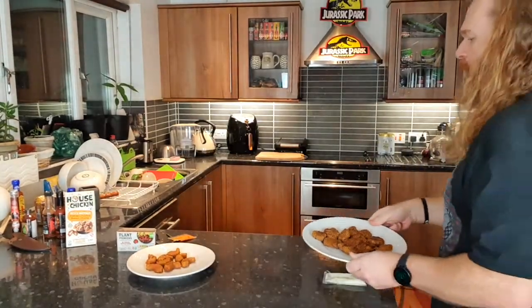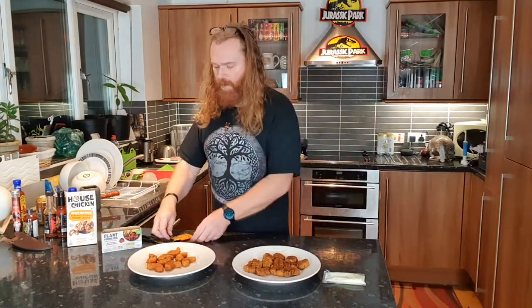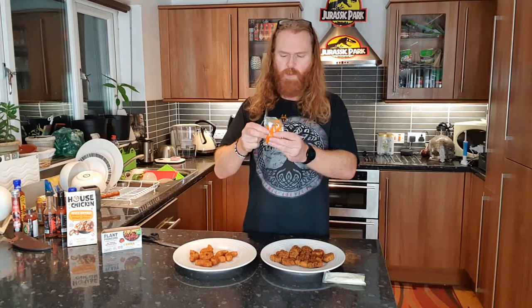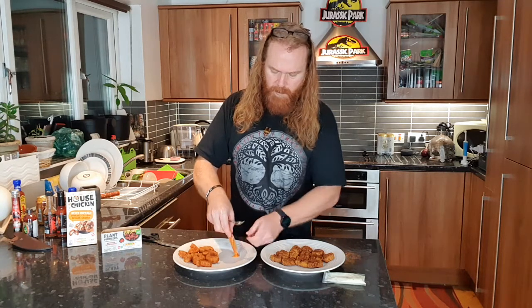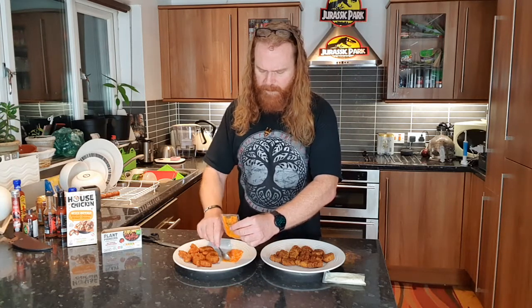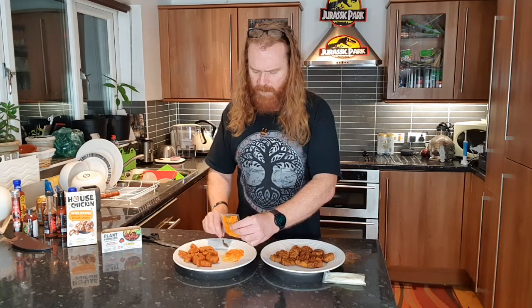This one comes with blue cheese sauce, which is one of my favorites. In the States I love chicken wings and buffalo chicken wings with blue cheese sauce. But this sauce looks a little bit watery so I've got a spoon and I'm going to mix it up. I'm going to put the buffalo hot wing sauce on my no-chicken. Some of the sauce has kind of separated - I'm glad I stirred that.